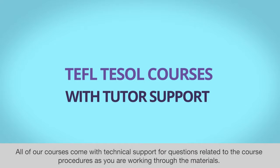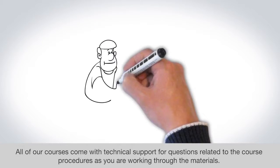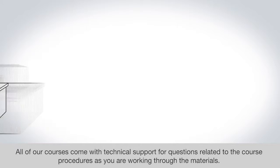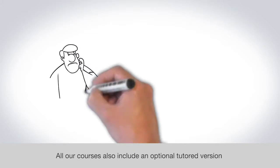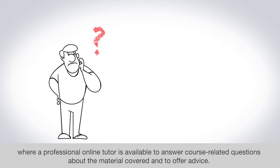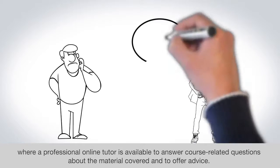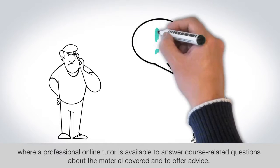All of our courses come with technical support for questions related to the course procedures as you are working through the materials. All our courses also include an optional tutored version where a professional online tutor is available to answer course related questions about the material covered and to offer advice.